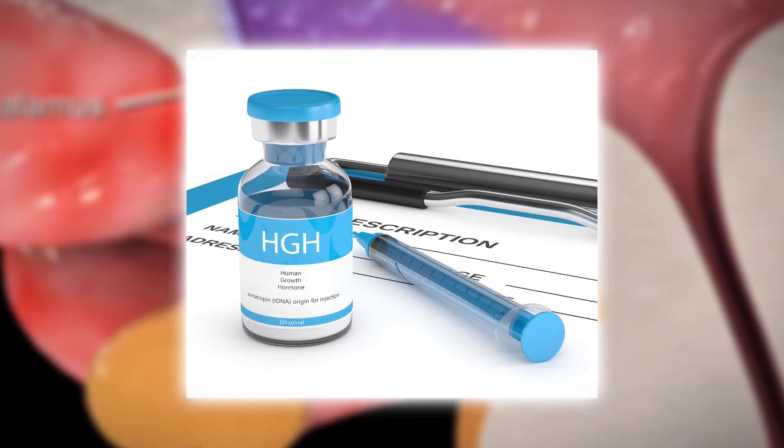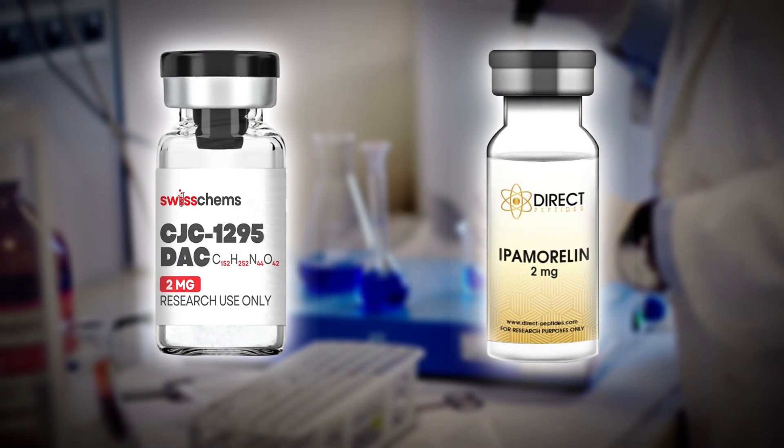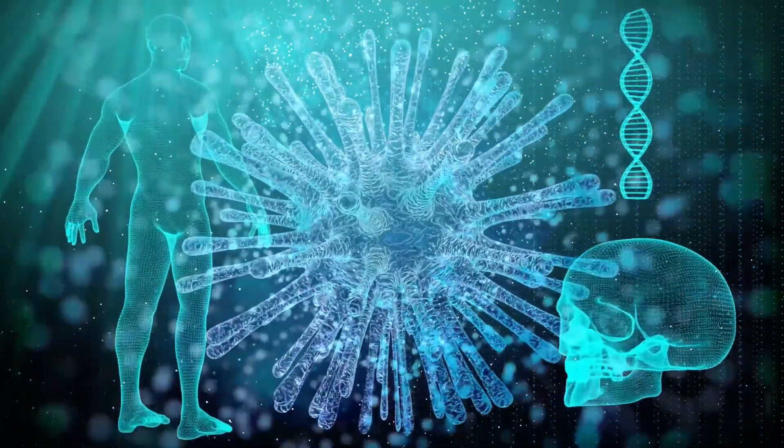Unlike synthetic HGH, which introduces artificial hormones into the body, secretagogues like CJC1295 and ipamorelin encourage your body to do the work itself, leading to more sustainable and regulated hormone levels.